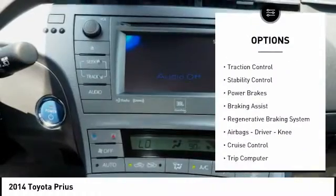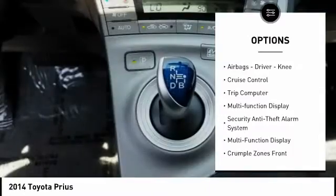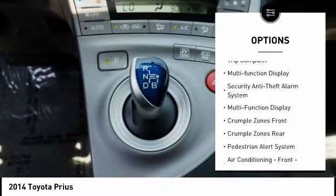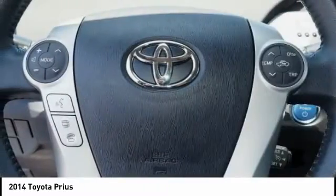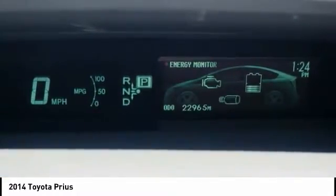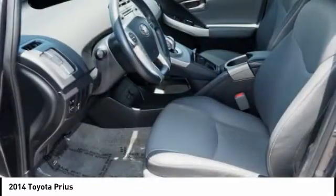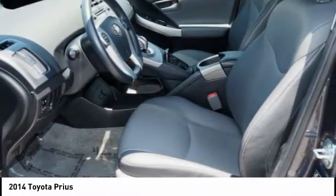Power windows with safety reverse. Traction control. Stability control. Power brakes. Braking assist. Regenerative braking system. Airbags — driver and knee. Cruise control. Trip computer. Multi-function display. Take this vehicle for a spin and see why so many shoppers are now proud owners.